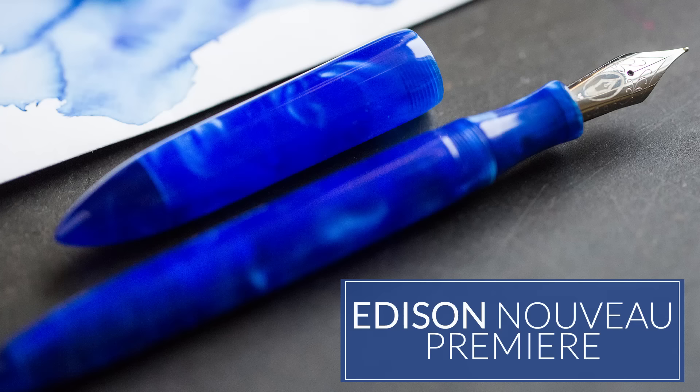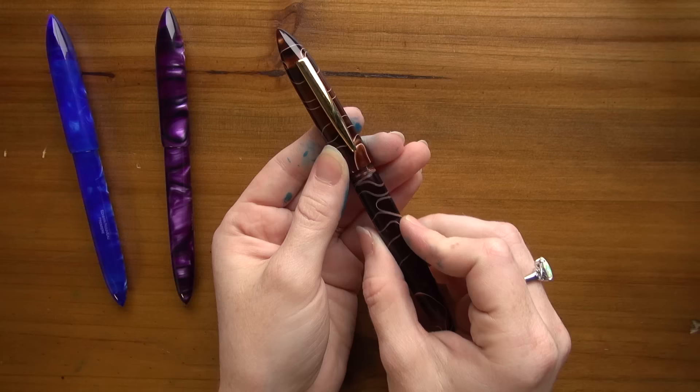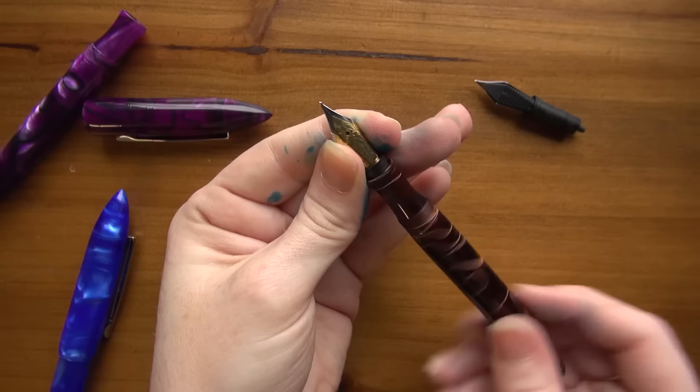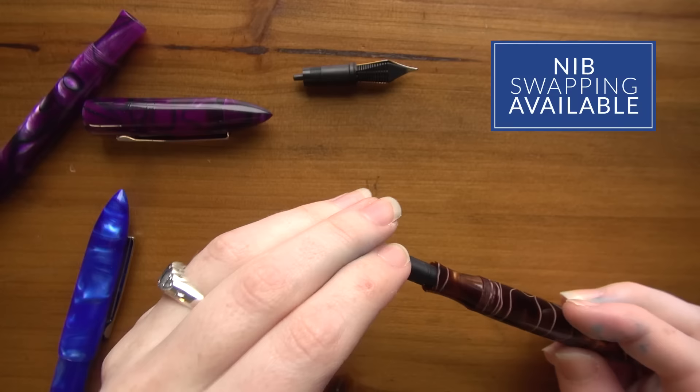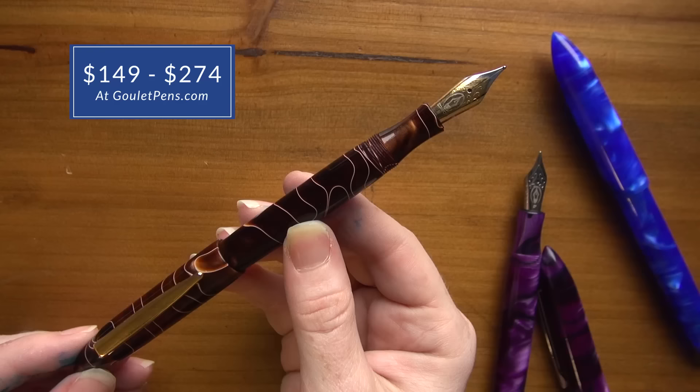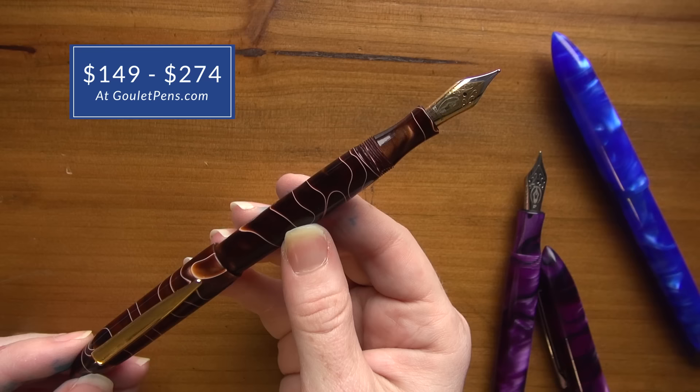This next pen is one of my personal favorites — the Edison Nouveau Premier. Part of the reason I love it so much is because I helped design it with Brian Gray of Edison Pens. It's a very classic design, kind of a vintage throwback. It's a versatile pen because it's a cartridge, converter, and eyedropper fill, so you have a lot of different options. It's very easy to maintain, the nibs are swappable — you can remove them and they're easy to clean. You also get really good support from Edison Pens. It's $149 and it's exclusive to us.